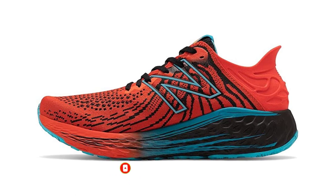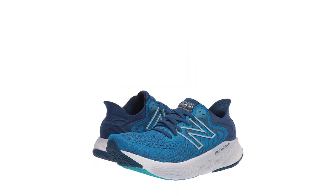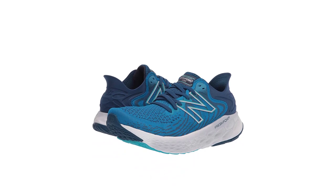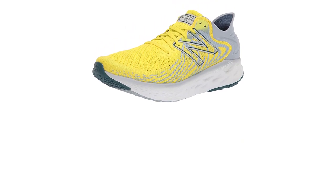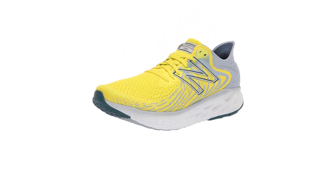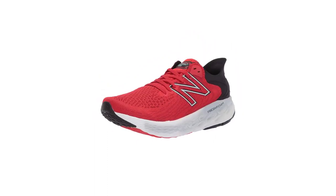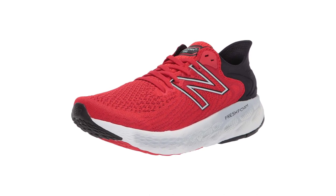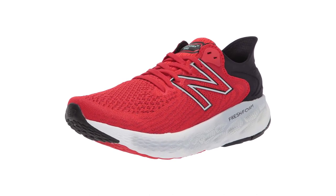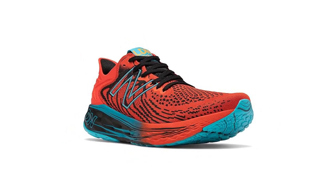Last year's 1080 earned Runner's World Editor's Choice Award, and this update was a hit with our test crew too, because it's almost identical to last year's model. Perhaps the biggest change is the V11's knit upper, which has a stretchier forefoot that makes the shoe fit better for runners with wide feet and also makes the shoe a little more breathable. However, a few wear testers noted that the upper creates extra pressure through the midfoot, making the shoe a little uncomfortable on long runs.